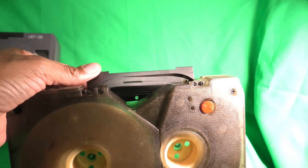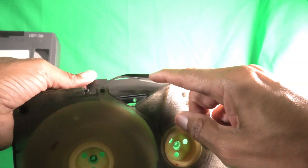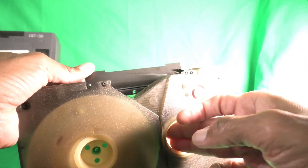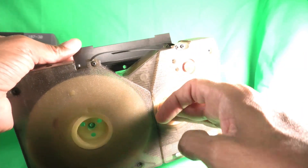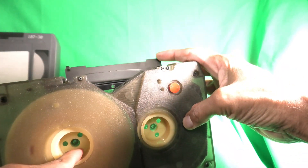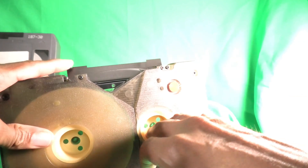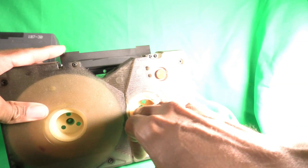There's not enough room for any additional support, so you have this little flap. Notice that these wheels are free to turn — there's no hub lock. The case itself has a tab that goes into those holes to prevent them from turning. When you remove the tape from the case, the hubs are free to turn.